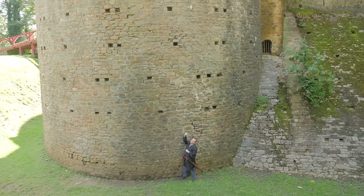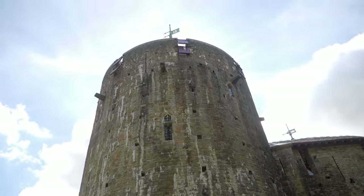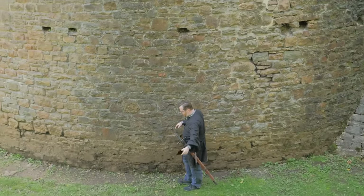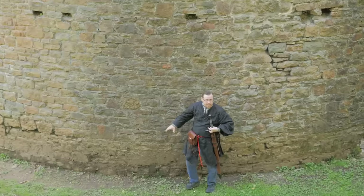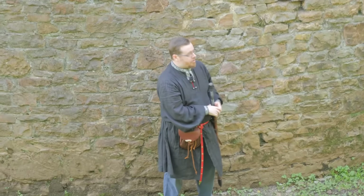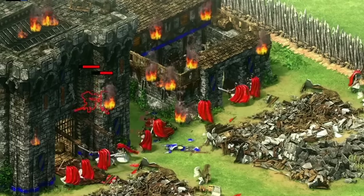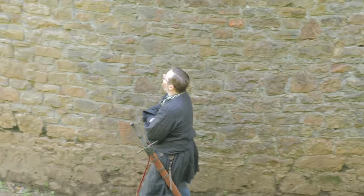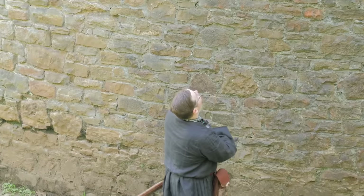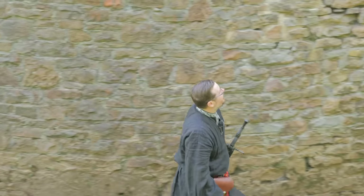Even if you were to get this close for some cover from arrow fire above — if there weren't hoardings attached — what could you do from here? Castles work for a reason. This is too tall to put a ladder against. Look at the height of where everything is.